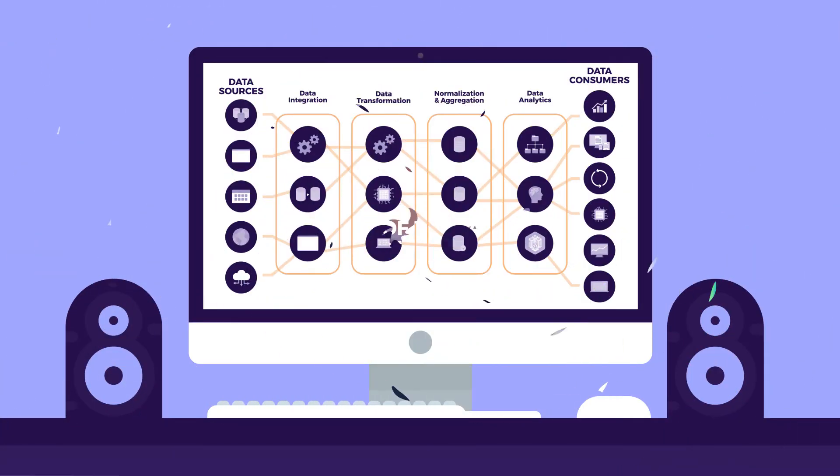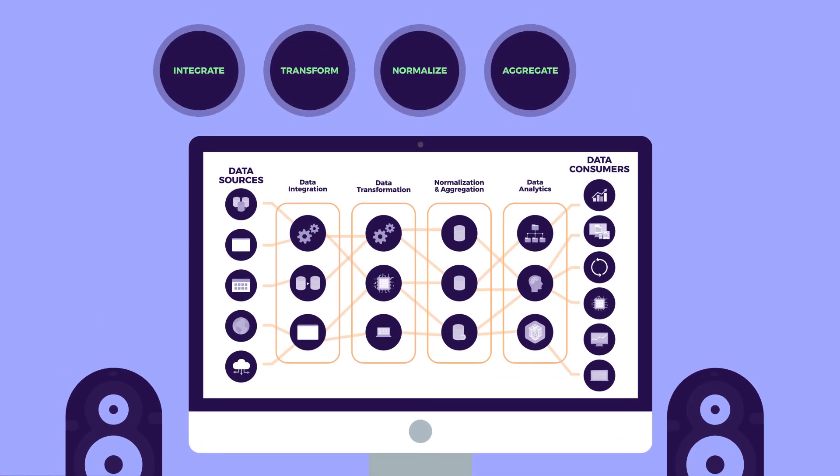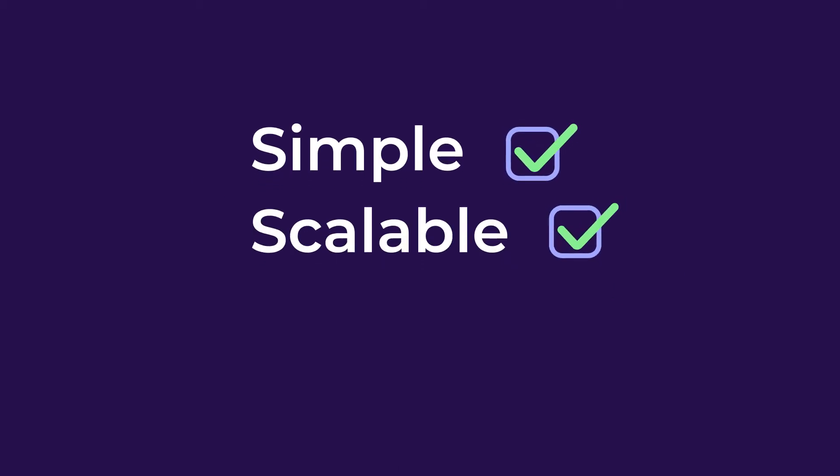Teams must use many different tools and methods to integrate, transform, normalize, aggregate, and orchestrate their data. But with Rivery, teams can make the entire workflow from data sources to data consumers simple, scalable, and agile.